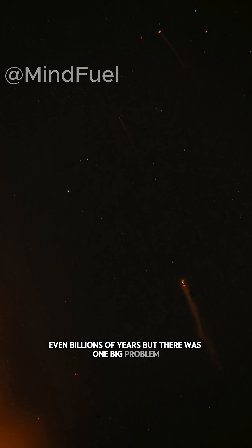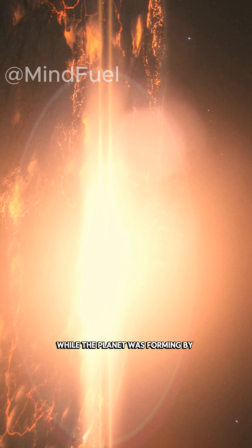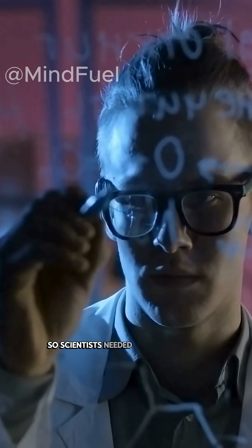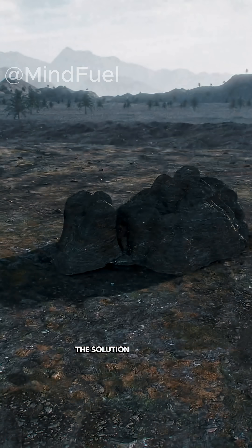But there was one big problem. Earth's earliest rocks were destroyed while the planet was forming — by volcanoes, earthquakes, heat, rain, erosion, and the movement of tectonic plates. So scientists needed something older and untouched. The solution? Meteorites.